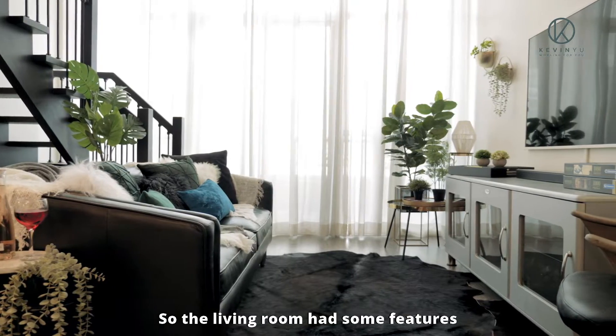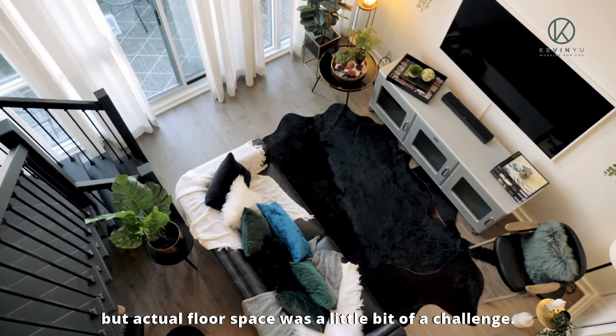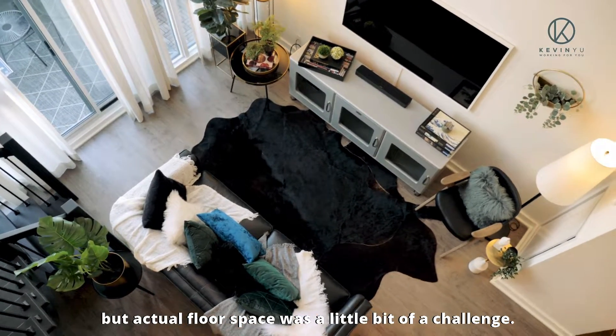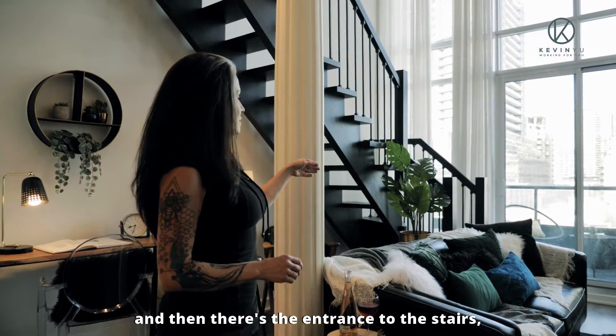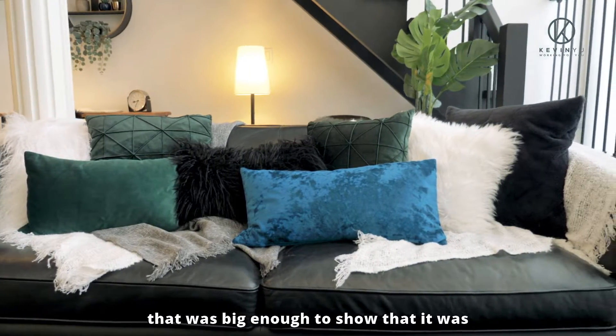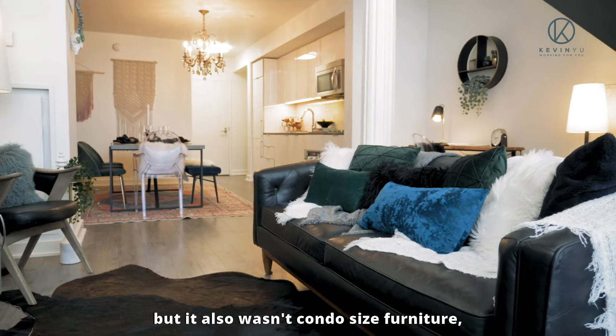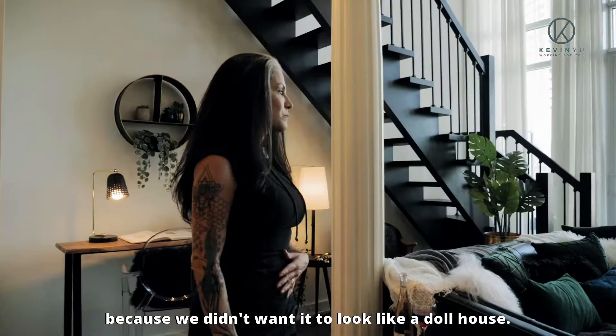The living room had some features that we had to work around. There's a lot of vertical space, but actual floor space was a little bit of a challenge. There's the post here and then there's the entrance to the stairs. We needed to have appropriately sized furniture that was big enough to show that it was a functional living room, but it also wasn't condo-sized furniture because we didn't want it to look like a dollhouse.